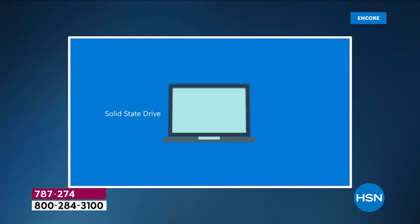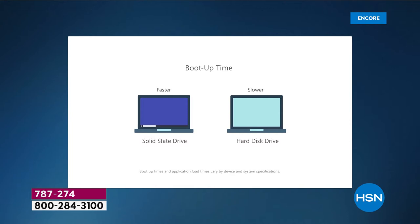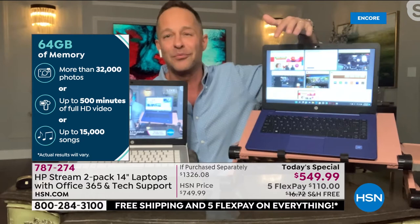A solid state drive is lighter, quieter, and faster — this computer has almost instant startup. Applications load more quickly, and multitasking is a breeze. Looking at the side-by-side comparison in the video, you can see how much more quickly it boots up and opens applications compared to a hard disk drive computer. Back on my screen I have HSN.com open, Microsoft Teams ready for video chat — let's try that in just a moment.